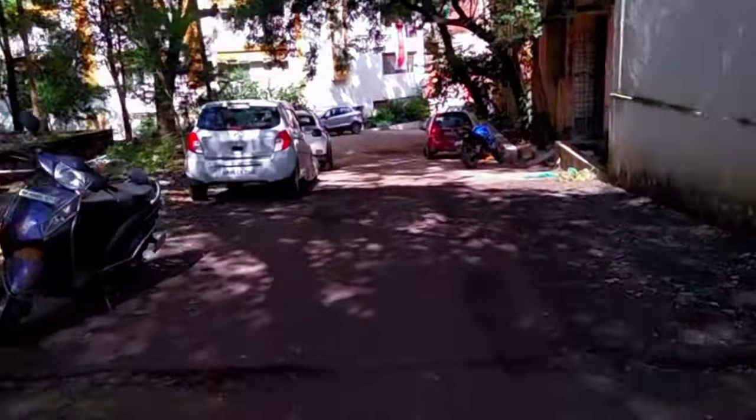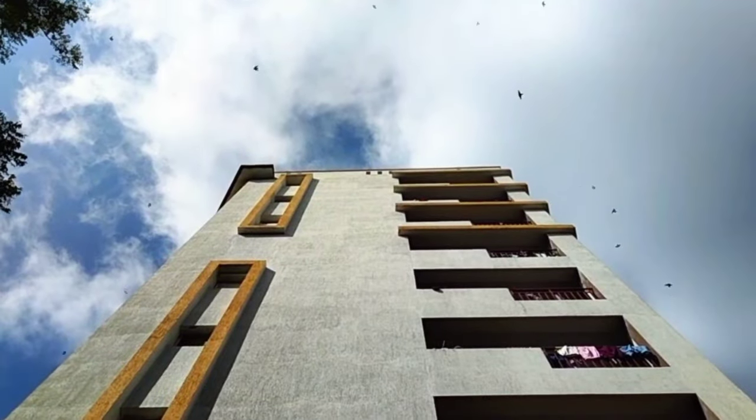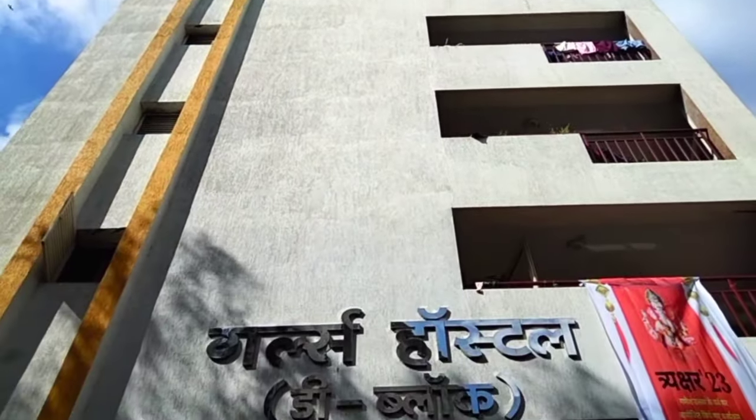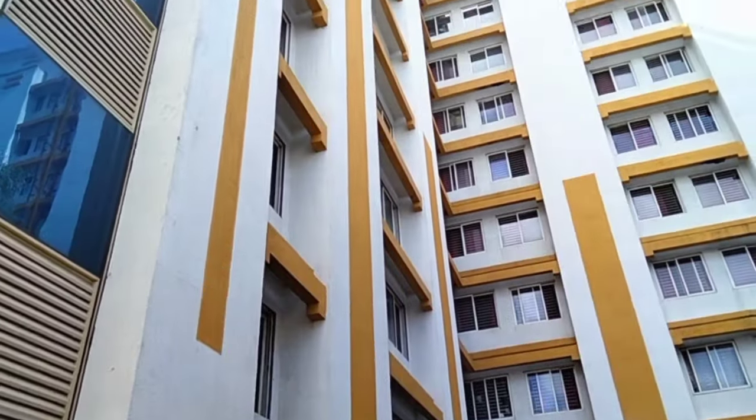We are going to get to this slope. The path coming from all the boys hostel and the slope coming from the girls hostel. This is the beautiful hostel that you can see here — this is the D block girls hostel.